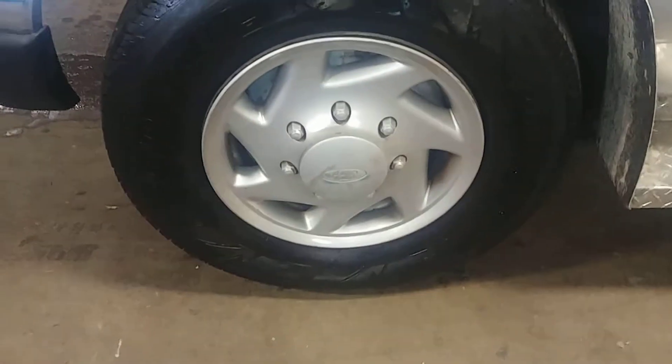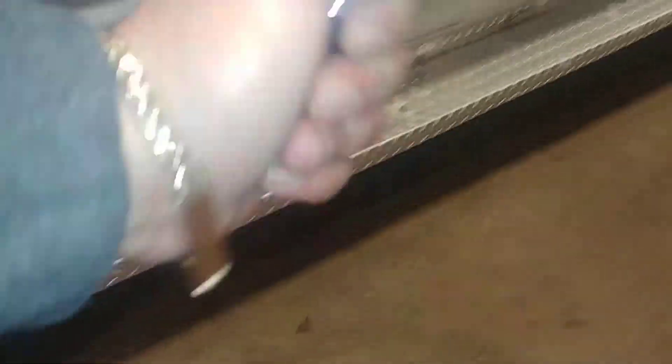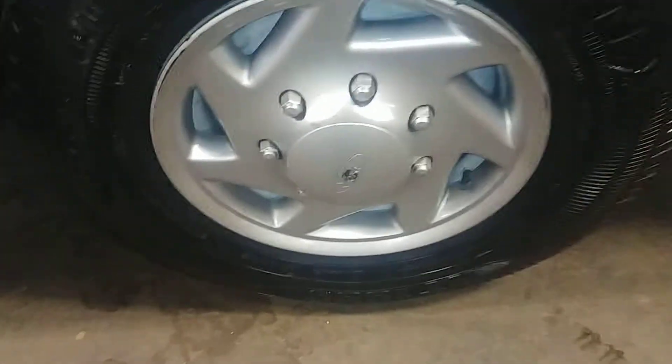Your front bumper looks pretty good, though I do see a little ding right there. Hood looks good, front fender looks good. Here's your front driver's steel wheel with a little hubcap on there. Tire is just under 7/32nds. This door looks good, this quarter looks pretty darn decent. Here's your rear driver's hubcap and tire — also just under 7/32nds.